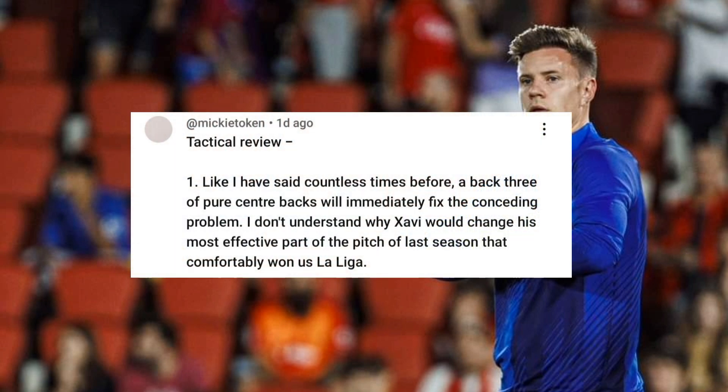Mickey Token says: like I've said countless times before, a back three of pure centre-backs will immediately fix the conceding problem. I don't understand why Xavi would change his most effective part of the pitch from last season that comfortably won us La Liga. I agree with you — it really did win us La Liga.